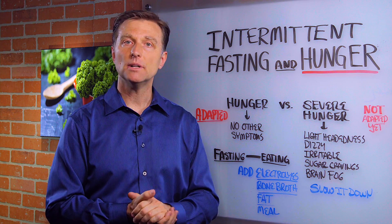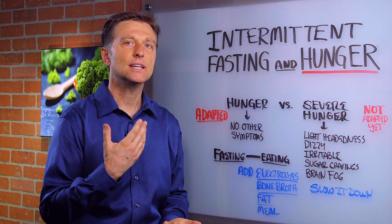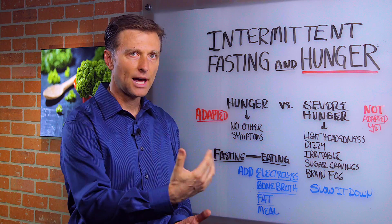Hey guys, in this video we're going to talk about intermittent fasting and hunger. Hunger is one of the best indications to know if you're in keto adaptation. Your body's fully in fat burning.